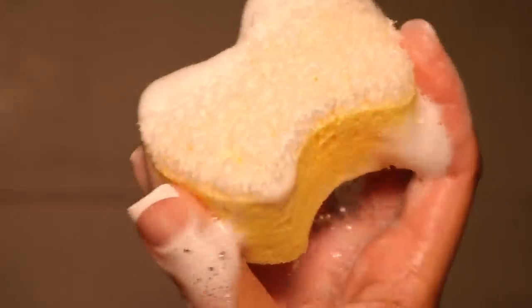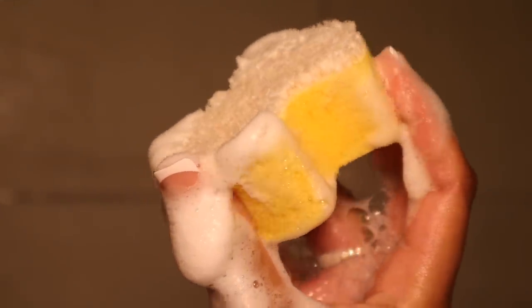First I'm going to start off using antibacterial soap and a little exfoliating sponge to clean under my arms before I go in with my body wash. I like to double cleanse my armpits first just to get all the deodorant and buildup off so that when I go in with my body wash I get a really good clean.